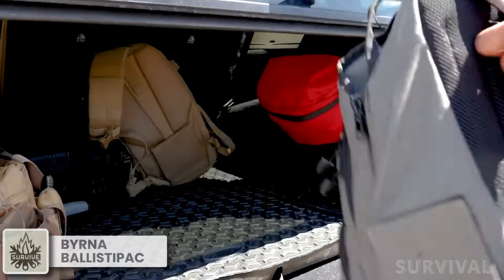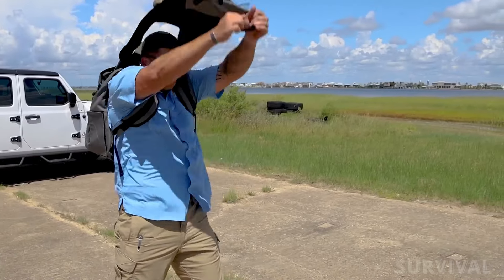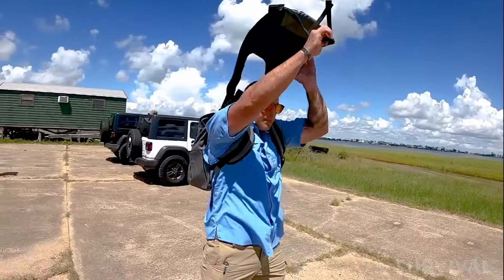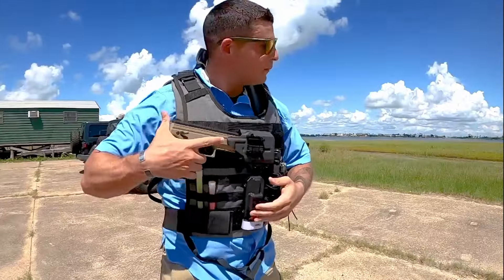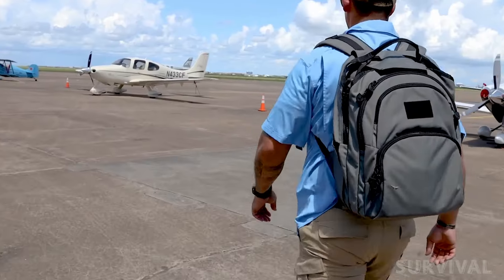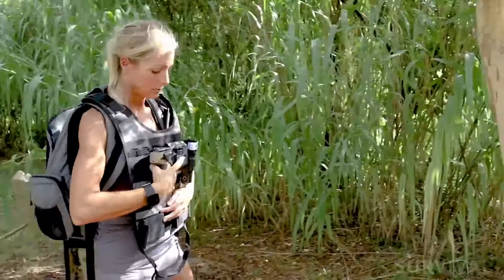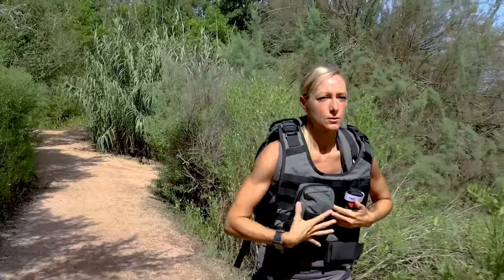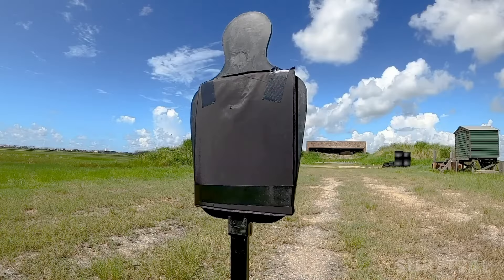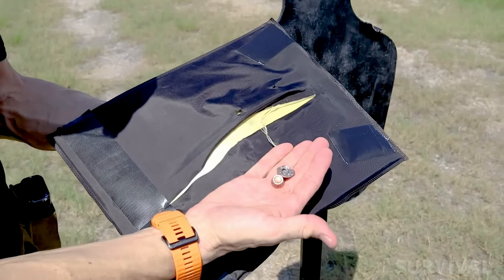This might look like an everyday backpack, but when danger strikes, it transforms into a bulletproof shield in seconds. The Berna Ballistapak 3 Plus features a patented quick-draw ballistic body armor system cleverly concealed within a rugged yet comfortable backpack. With just one hand, the quick-draw plate carrier deploys in moments, shielding the wearer from both front and back. Rated at NIJ Level 3 Plus, it offers protection against some of the most common high-caliber rounds, including rifle bullets.